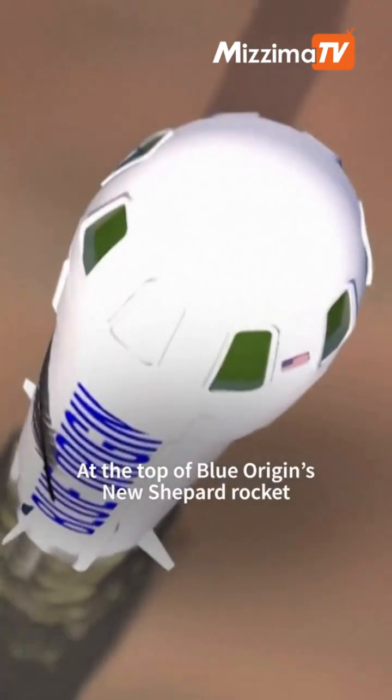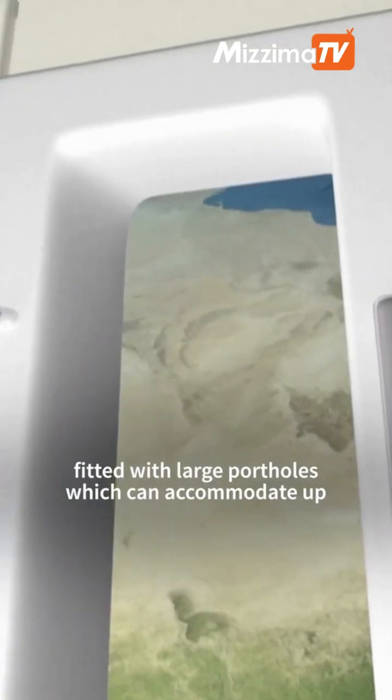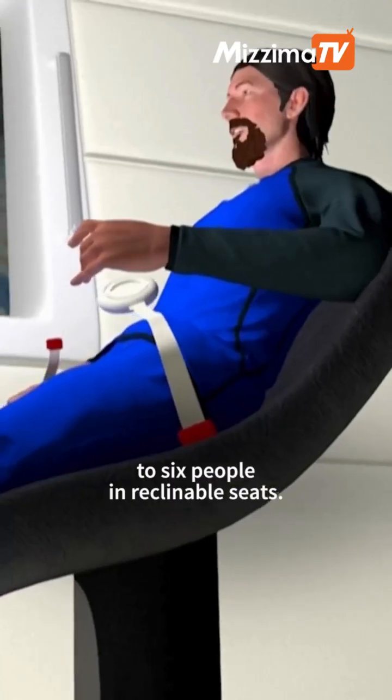At the top of Blue Origin's New Shepard rocket, there is a capsule fitted with large portholes, which can accommodate up to six people in reclinable seats.